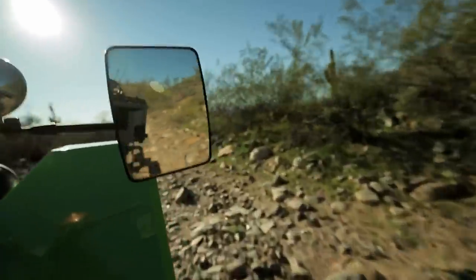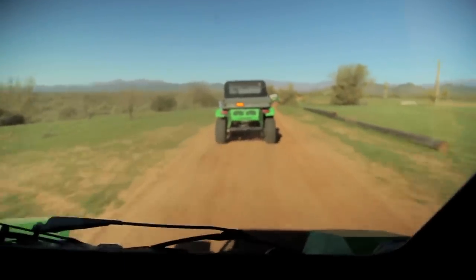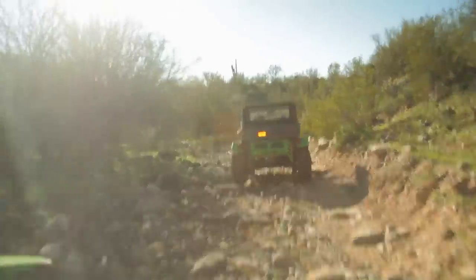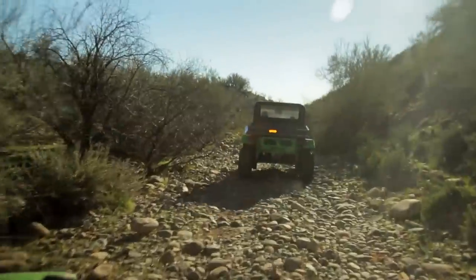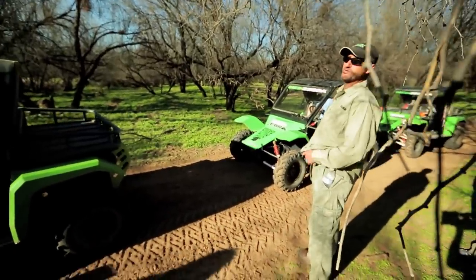With the wind and dust whipping all around, we go from a breakneck speed of 25 miles an hour — it feels faster than it sounds — to maneuvering over some pretty fun rocky terrain. It was so much fun I don't even know where to begin.